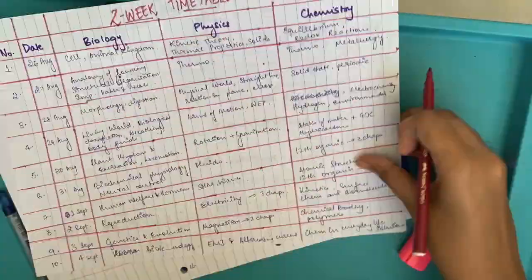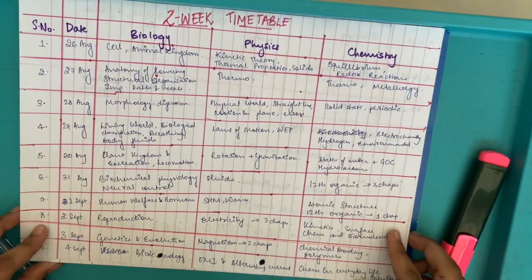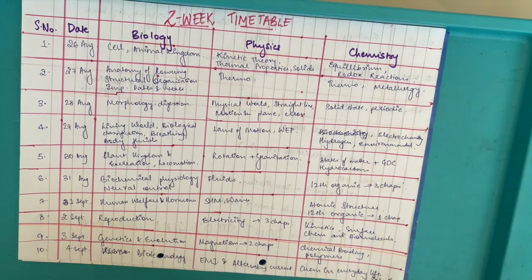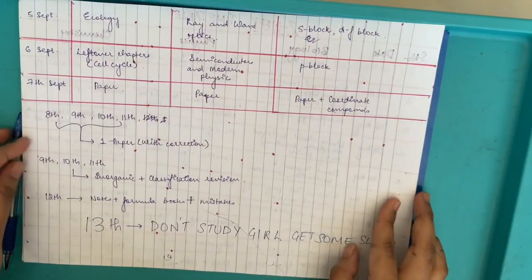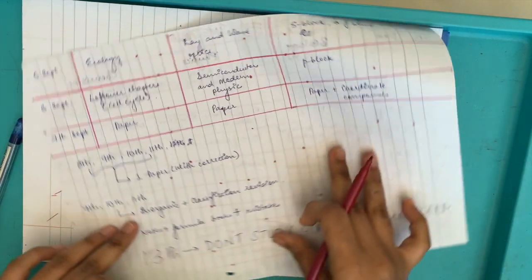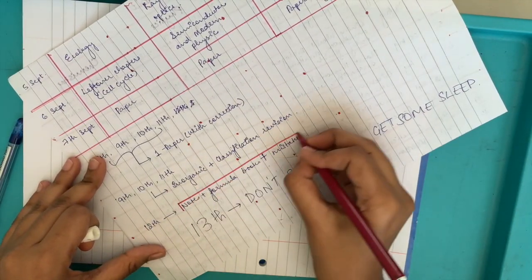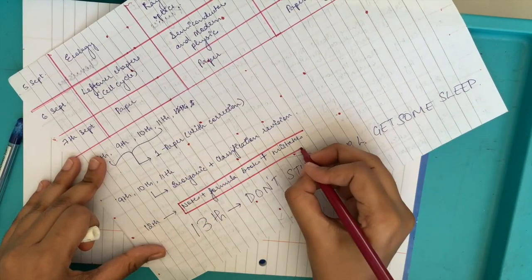I have 4 days left as buffer and I know that I won't be able to stick to this timetable right as it is. So in those 4 days, I'll be covering the chapters which I missed out because I was lazy or something — I'll make sure it doesn't happen though. But anyways, those 4 days are for practicing papers and for doing missed-out chapters.